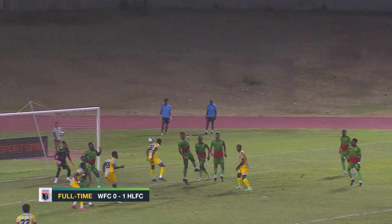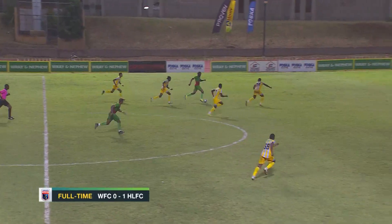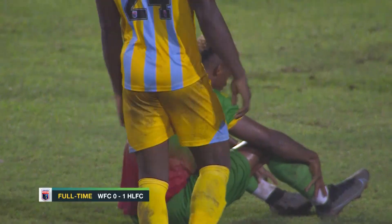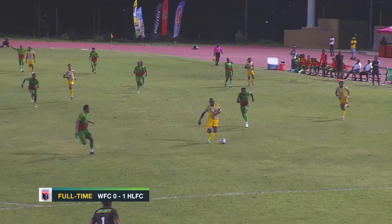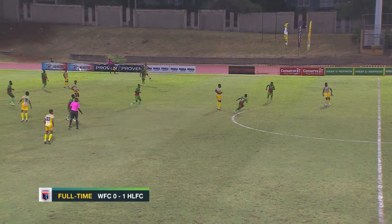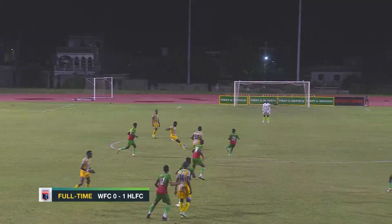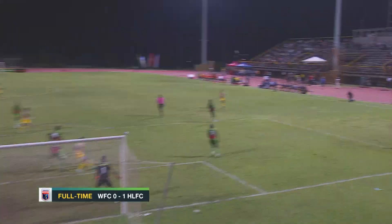The ball went out wide, Blair doing exceptionally well sending it across to Donato Thomas — how did he not convert? We're still not sure. Waterhouse with 17 shots, four on target. Humble Lion with 8 shots, one on target. 15 fouls committed by Humble Lion, 10 more than Waterhouse. Waterhouse with the majority of corners at 11, Humble Lion with just three. Waterhouse had 56% possession as they sought the equaliser.